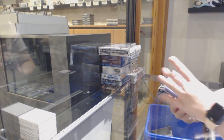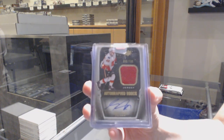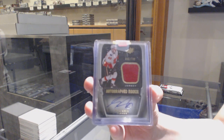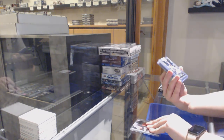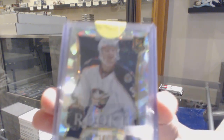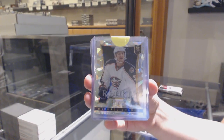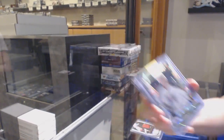We've got an SPX rookie jersey auto numbered to 799, Greg Nemich for the Calgary Flames. We've got a Select Cracked Ice Rookie of Michael Shapowitz for the Columbus Blue Jackets.